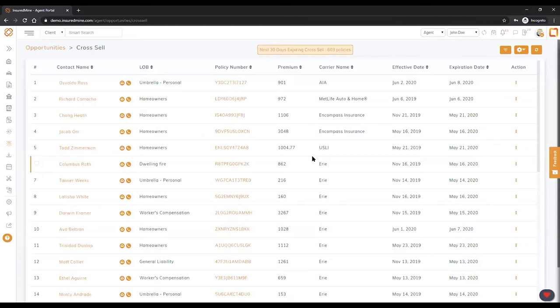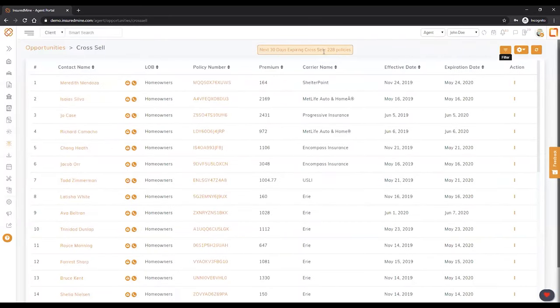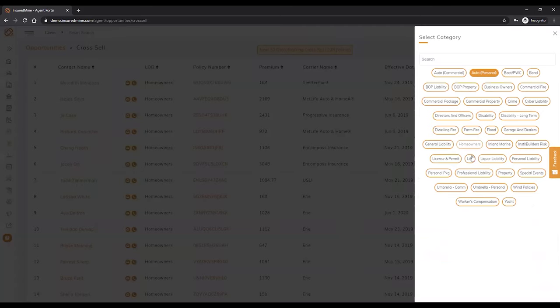When I click on cross-sell, it tells me in the next 30 days 600 policies will expire. Now let's apply a filter: show me only homeowners that do not have auto — that's a classic 101 cross-sell category. Just in a snap, that pulls the results — now it's 228 policies that are home but no auto. That became your wonderful candidate list. Now you want to fire this off for your cross-sell campaign. You can do this all day long based on all the categories of policies you are selling today.